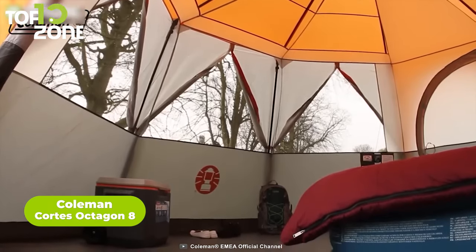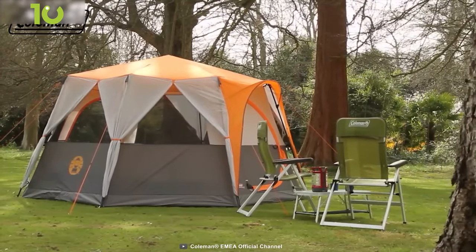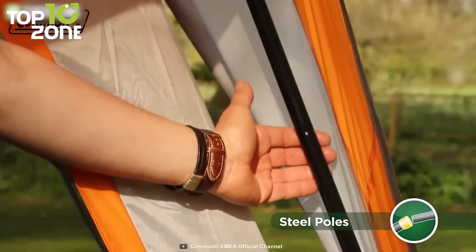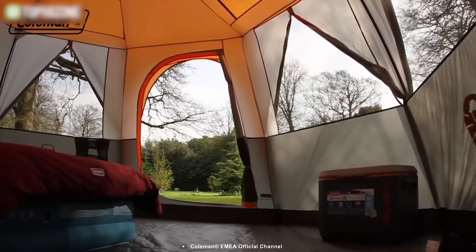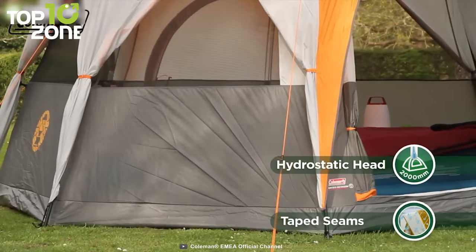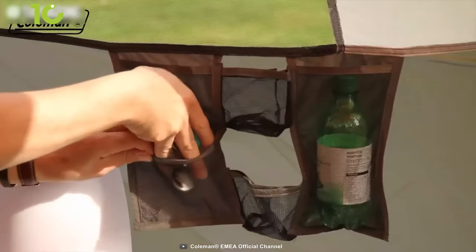Upgrade your camping experience with the Coleman Cortez Octagon 8, a family tent that combines functionality and comfort. This tent provides a full 360-degree view of your surroundings so you can relax and enjoy the beauty of Mother Nature. The octagonal shape features multiple panels that you can roll and unzip with ease, while the steady poles ensure maximum stability even in extreme weather. The large interior is perfect for family gatherings or as a playroom for kids. The polyester flysheet with taped seams offers protection from rain, while the carry bag lets you pack down for easy transportation and storage. You also get multiple pockets and loops inside for keeping your essentials.